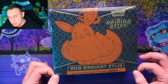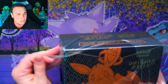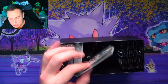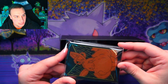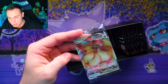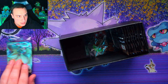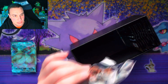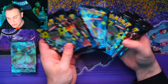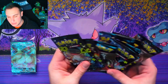We have the Shining Fates box — let's bust this bad boy open. In the box we've got the booklet, sleeves, a code card, and a promo card I didn't know came with it. The dice looks really cool too. This is 10 Shining Fates packs — I haven't opened Shining Fates in forever. We have about 32 packs total today so we're just going to jump into these.